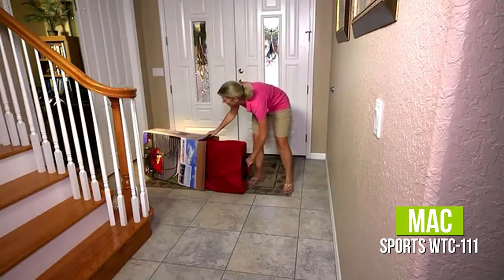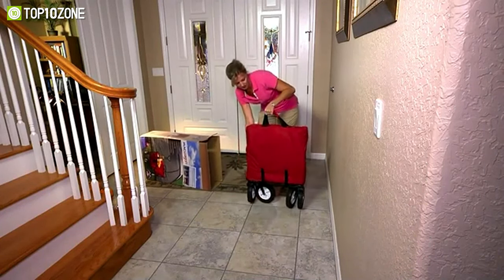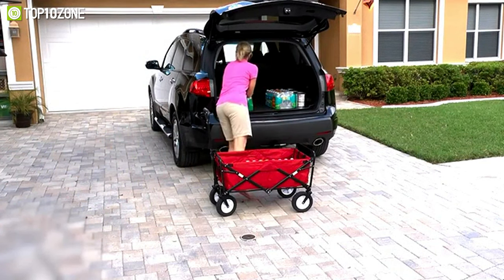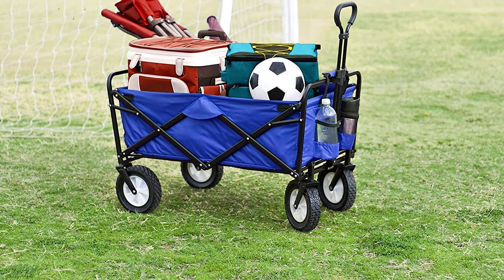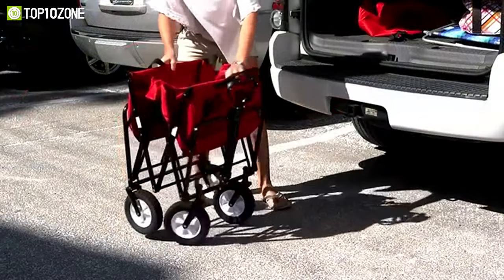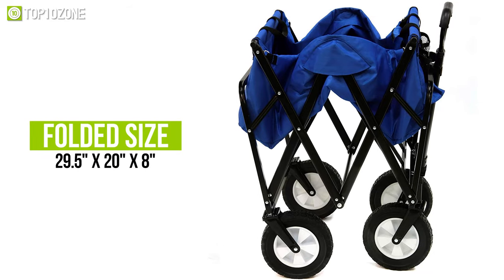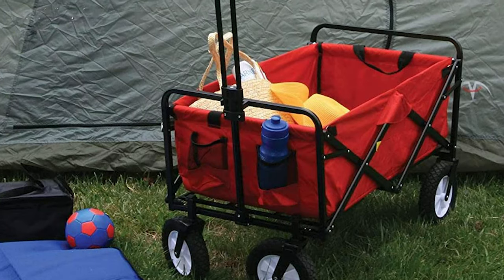When you get the Maxport's WTC111, there is no need for building required, as this wagon's accordion-style floor makes setup and dismantling easy. It offers foldable compact storage in just a couple of seconds, while its heavy-duty powder-coated steel frame and 600D denier fabric can withstand up to 150 pounds. The outside dimension of the Mack wagon is approximately 35 inches by 20 inches by 23 inches, and the dimension inside the cart is about 32.5 by 17.5 by 10.5 inches. The wagon folds to 8 inches thick with 29.5 by 20 by 8 inches dimension. Also, a convenient carry case is included with your purchase.